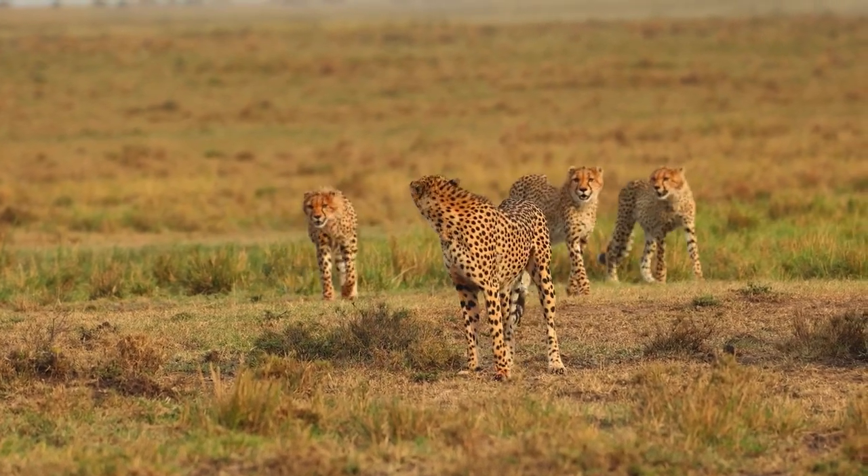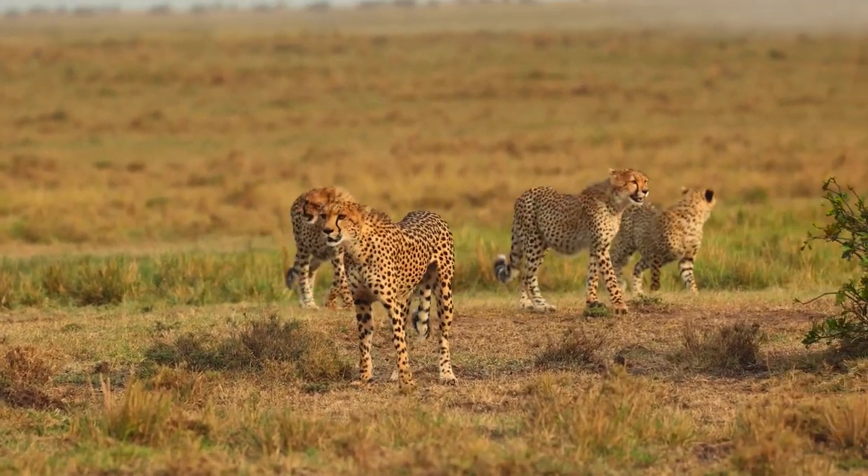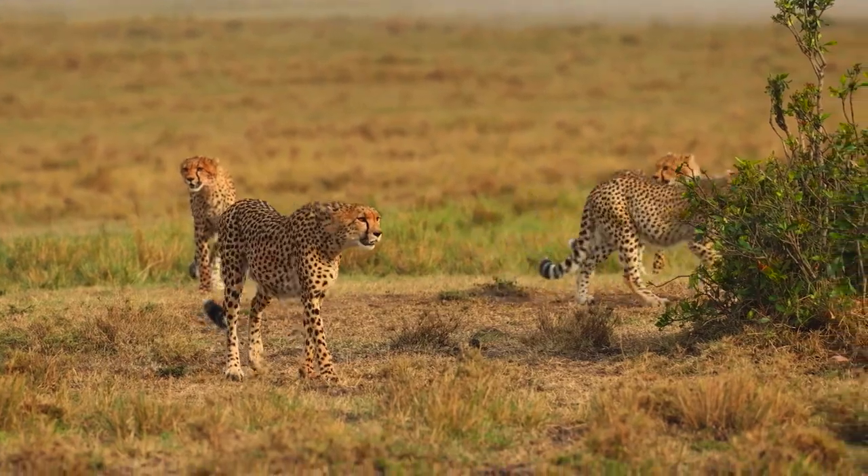Earlier that morning we decided to get up early and cross over to the Mara Triangle in search of the mega herds of wildebeest. It's only six o'clock in the morning — you can see I'm still half asleep recovering from all the traveling. Today we've decided we're gonna head out for most of the day to try and find the Great Migration — those massive herds of wildebeest and zebra and whatever other species might be traveling with them. We've packed some breakfast and lunch, now we've just got to go out and find them.